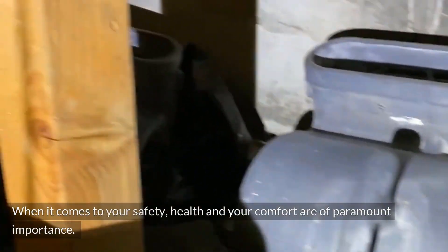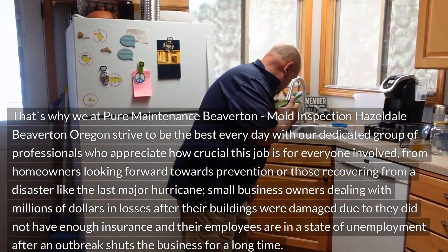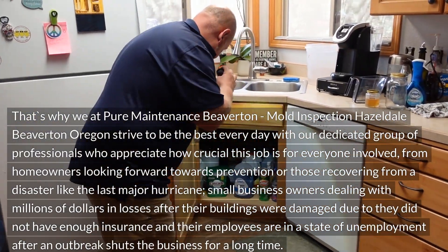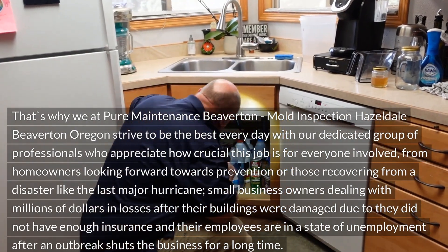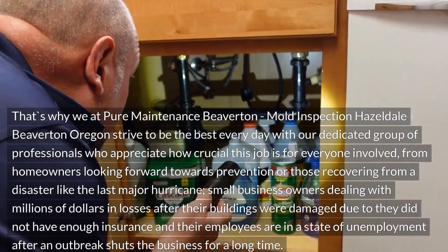When it comes to your safety, health and your comfort are of paramount importance. That's why we at Pure Maintenance Beaverton, Mold Inspection Hazeldale, Beaverton, Oregon strive to be the best every day with our dedicated group of professionals who appreciate how crucial this job is for everyone involved.